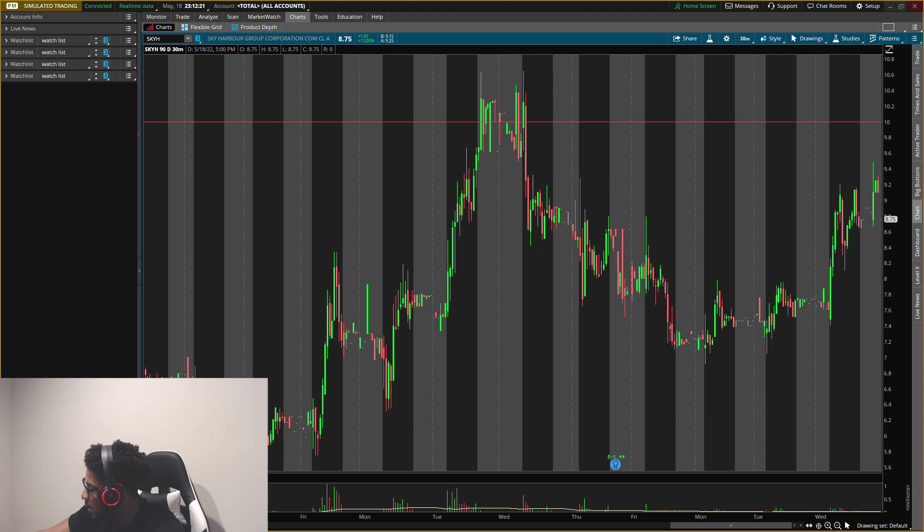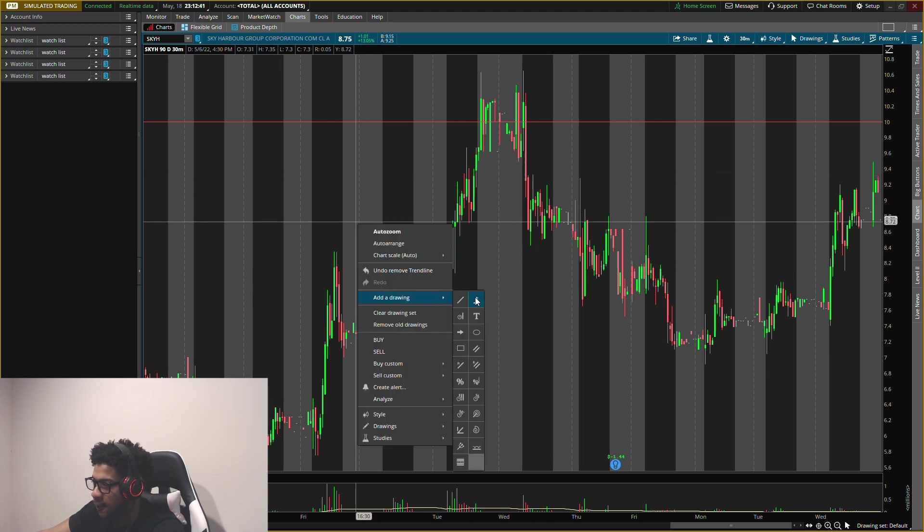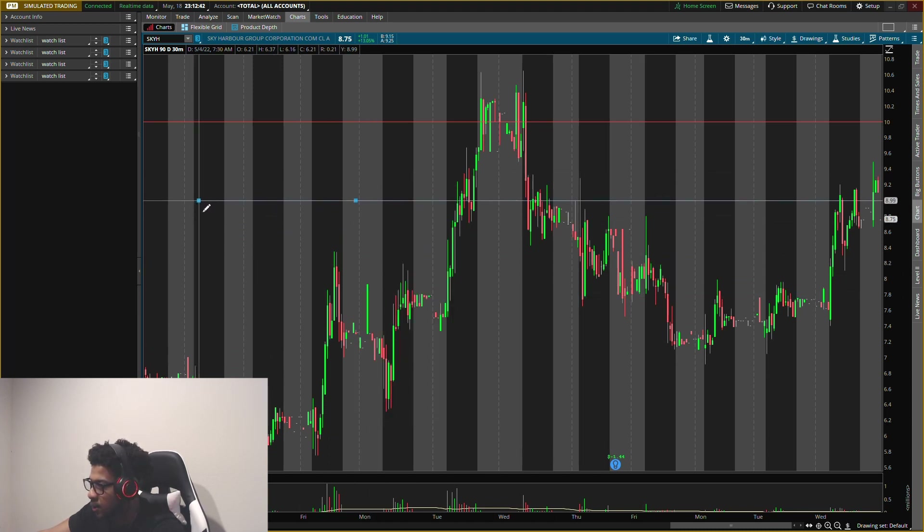We do have a resistance up here around ten dollars that we need to watch out for — this is a key resistance and can also be an exit target. The stock closed around $8.75 and was up after-hours to about $9.15–$9.20. So my buying pressure level is nine dollars.